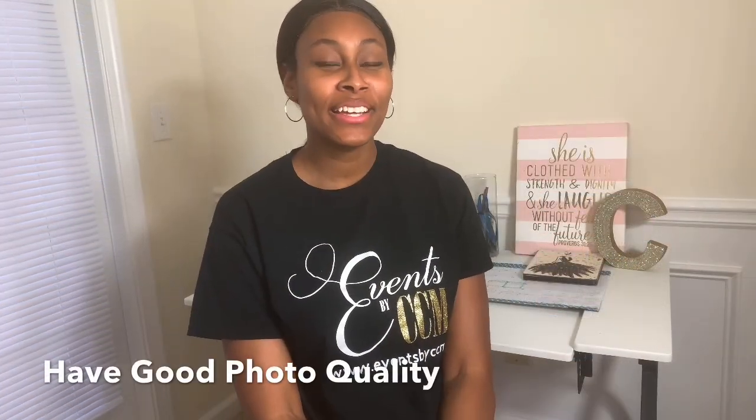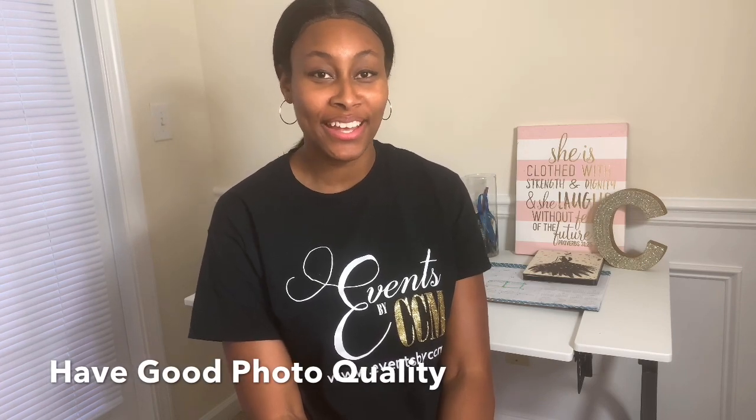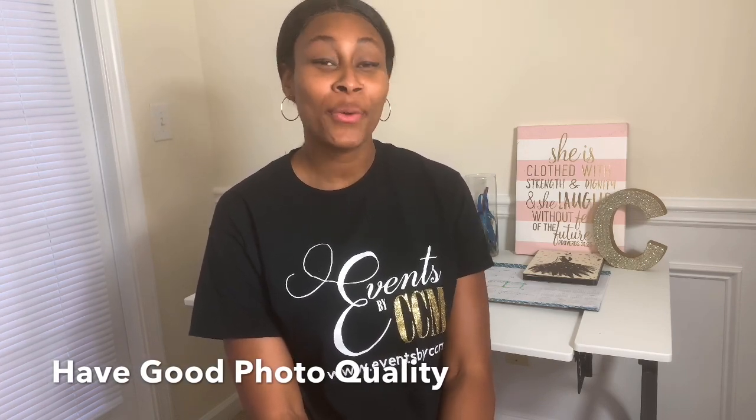Number one, use good quality photos. Your photos must be clear. When you go to someone's Instagram page or other social media accounts, the things that attract you are the quality of the content, which are the photos and videos.